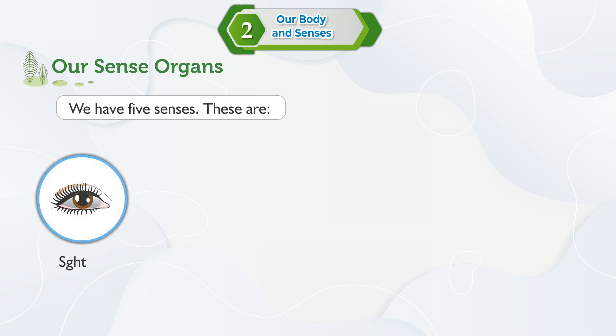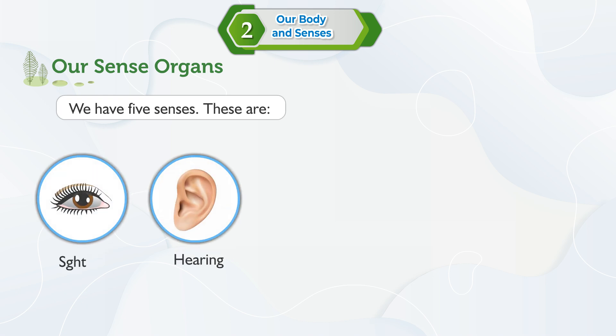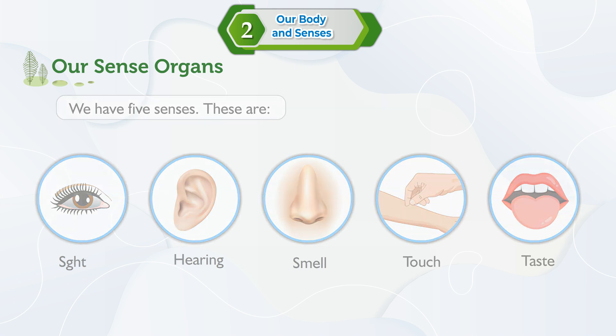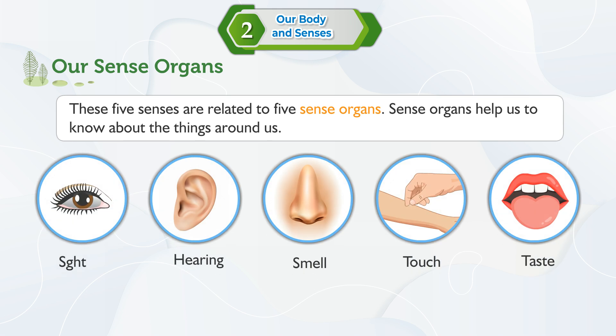Our sense organs: we have five senses. These are sight, hearing, smell, touch, and taste. These five senses are related to five sense organs. Sense organs help us to know about the things around us.